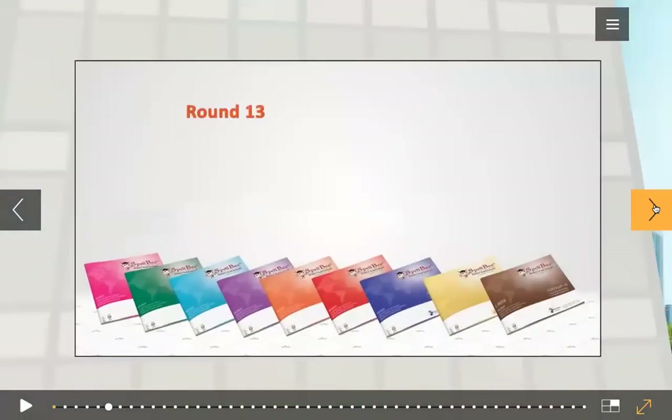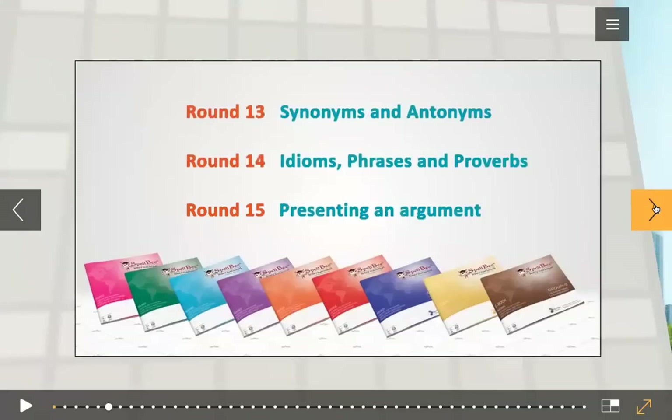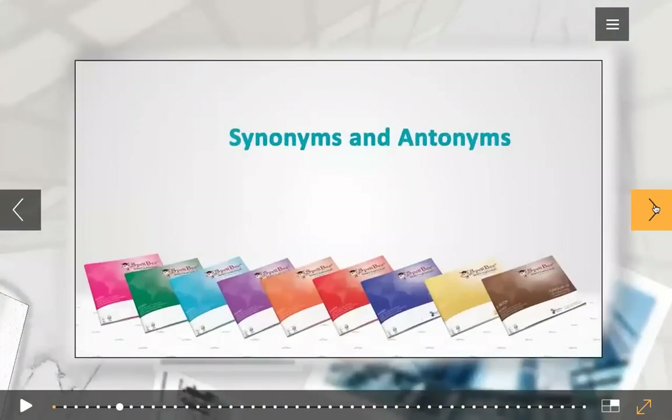Right. Let's focus on this book. This book has your three rounds. Round 13: synonyms and antonyms. Round 14: idioms, phrases and proverbs. Round 15: presenting arguments. So let's first see your synonyms and antonyms.